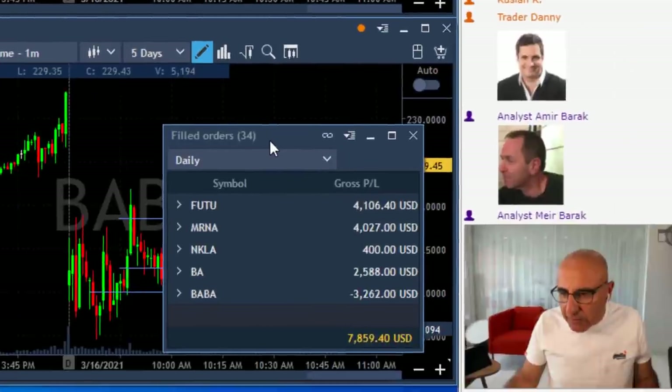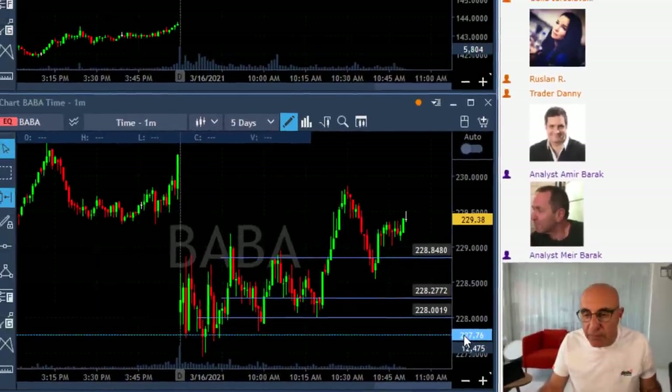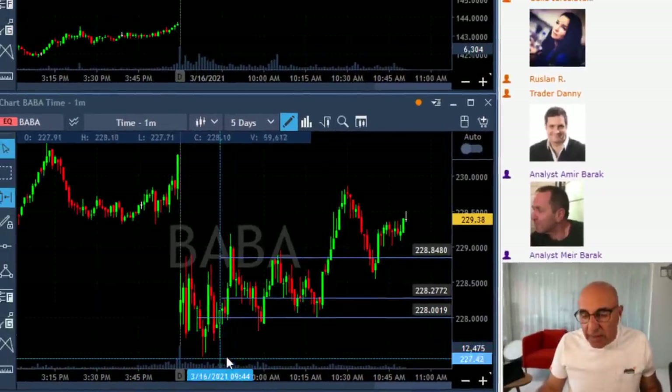Anyway, I'm going to finish in green today. I don't know exactly how much and whether FUTU is going to be another winner. But what I do want to talk about today, which is in my opinion extremely important, is how to reduce size from a losing trade. And in this case, BABA.